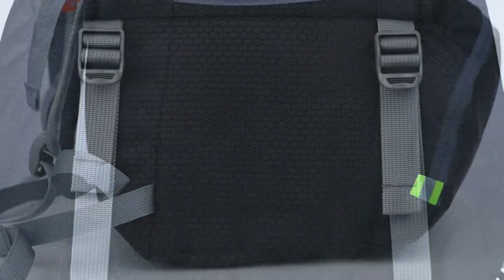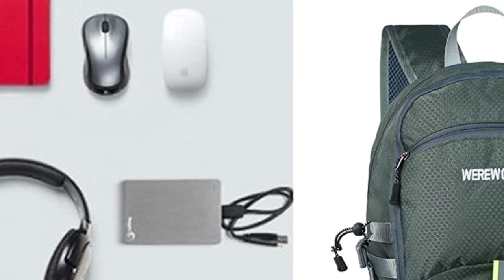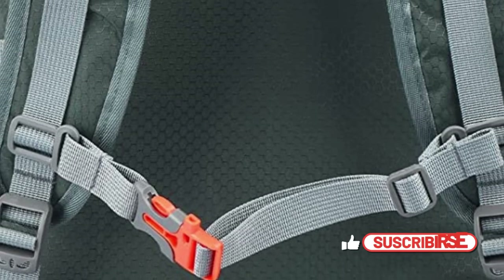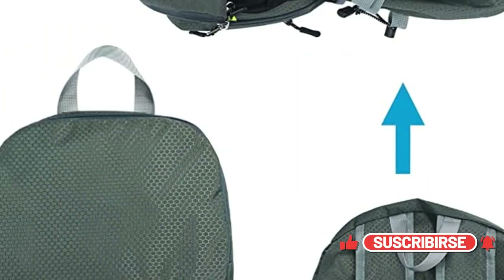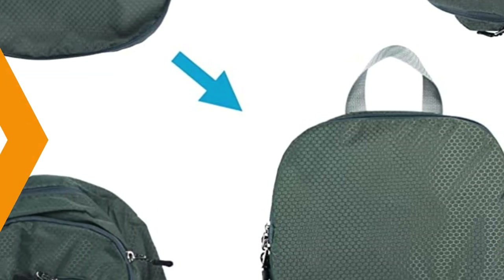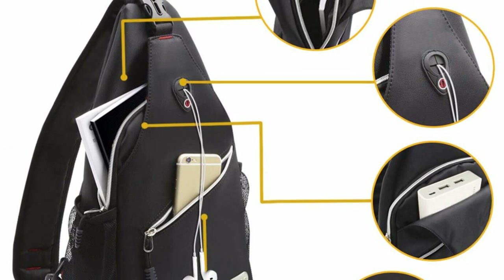Unfold it when you need extra space and avoid overpacking and excess baggage fees. From outdoor excursions to everyday use, this versatile and adaptable backpack is perfect for all of your needs. With adjustable straps and a compact design, you'll be able to take it with you wherever you go. Make your trip easy and enjoyable.